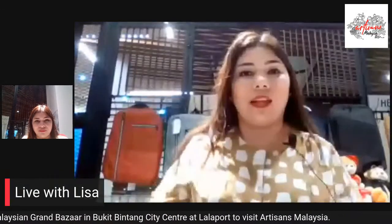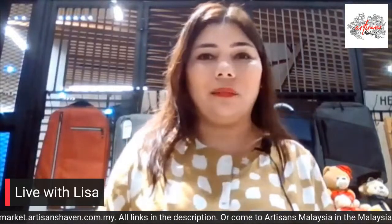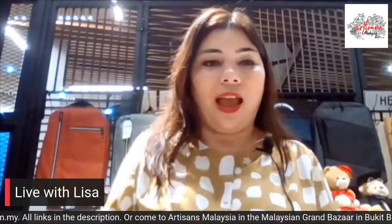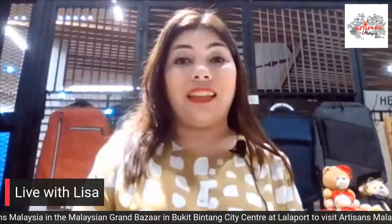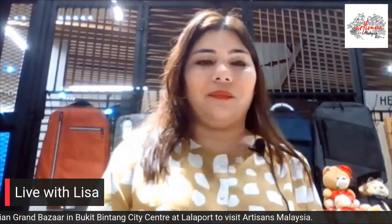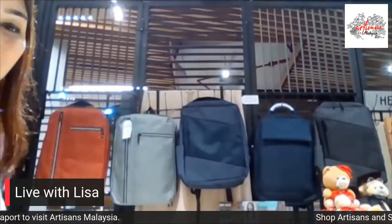We're here at the Bukit Bintang City Centre, right next to Lalaport Shopping Mall. Here at my store I have something great for when you're going to the office or school — it's a backpack from Avenir. Avenir is a Malaysian brand and a leading name in men's fashion. They have these amazing backpacks, and what makes them so amazing is that they have a USB port — very unique. I have many designs here at the shop.